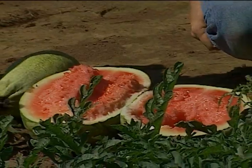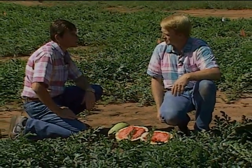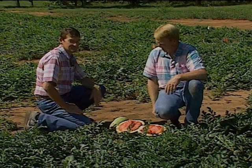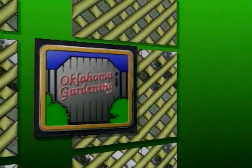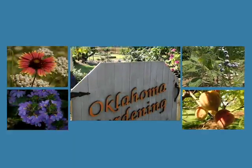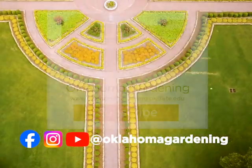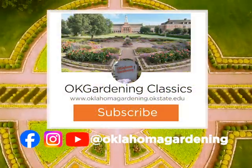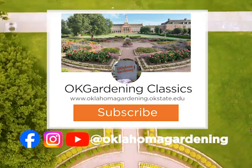Dennis, we really appreciate you being with us today on Oklahoma Gardening and talking to us about your research. It's very interesting research and we appreciate what you do for us. We hope you've enjoyed this classic from the Oklahoma Gardening Vault. Remember, even though these tips and techniques are timeless, there's always something new to learn in the world of gardening. By subscribing to both Oklahoma Gardening and OK Gardening Classics, you'll have access to a wealth of gardening knowledge, both classic and contemporary.